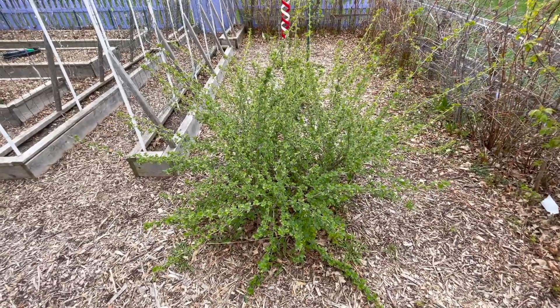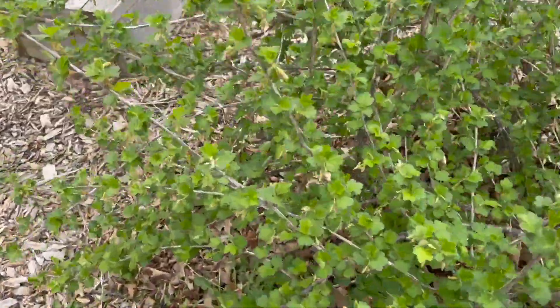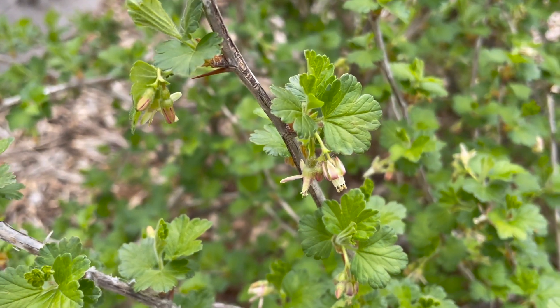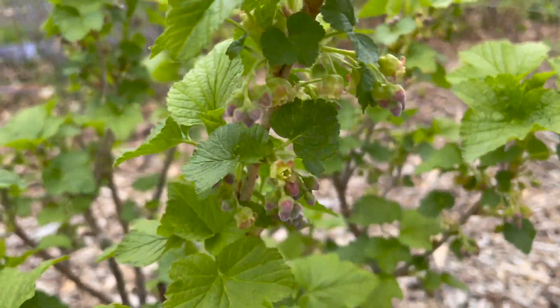The gooseberry, which last year suffered a raccoon attack, came back in full force, and you can see that it is putting on flowers — we're going to have a ton of gooseberries. And I believe we are also going to have a harvest of black currants.